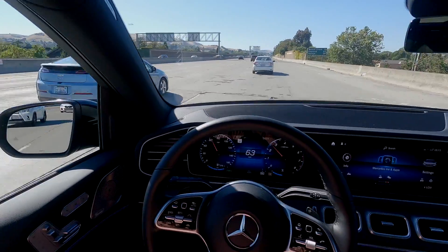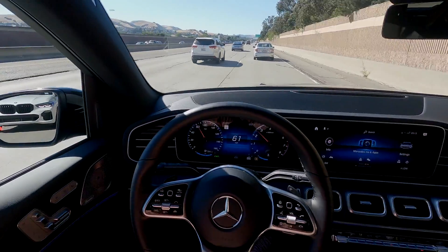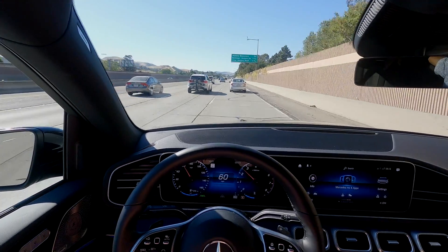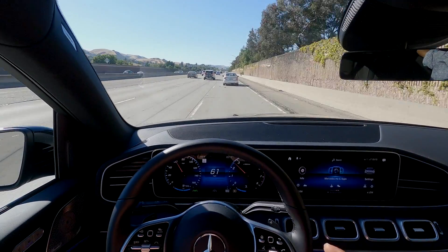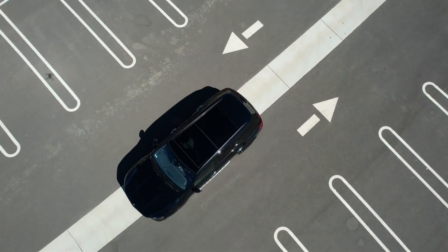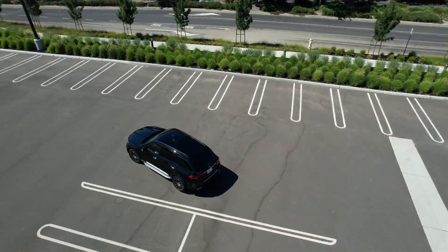Now we're taking this GLE on the road to see what it can do. Before we get into the driving, a couple things to mention: this GLE features a turbocharged four-cylinder engine that puts out 255 horsepower. It does zero to 60 in a little bit over five seconds, and it does 19 MPG around town and 26 on the highway. For a midsize SUV like this, I think that's pretty damn good.